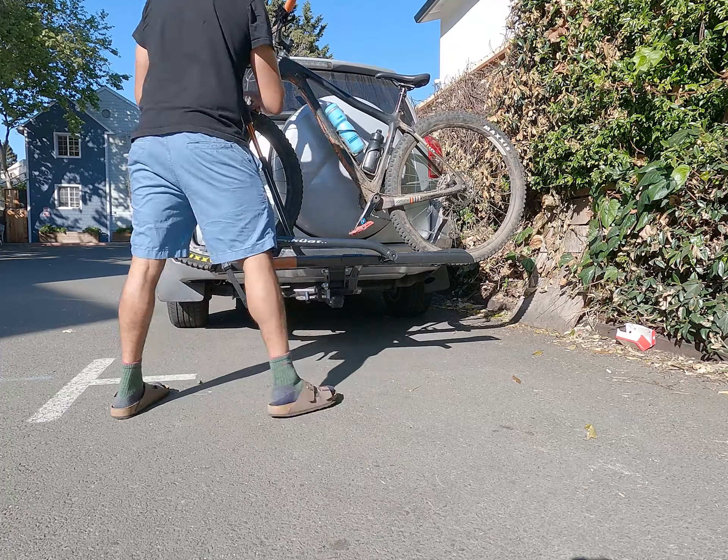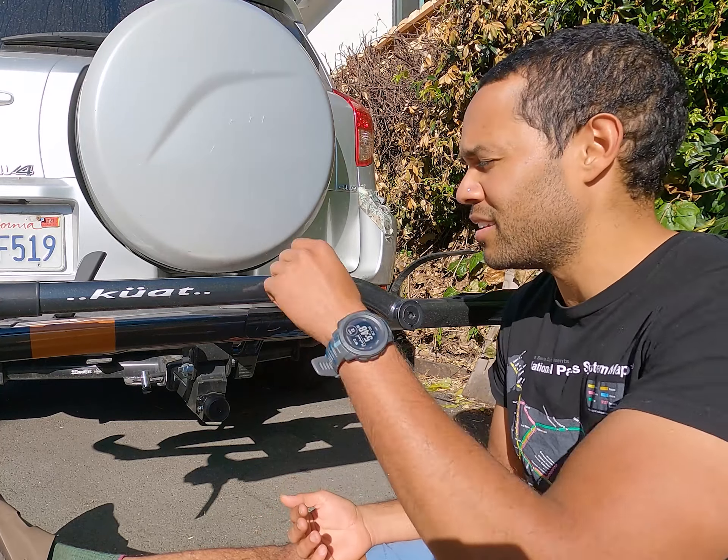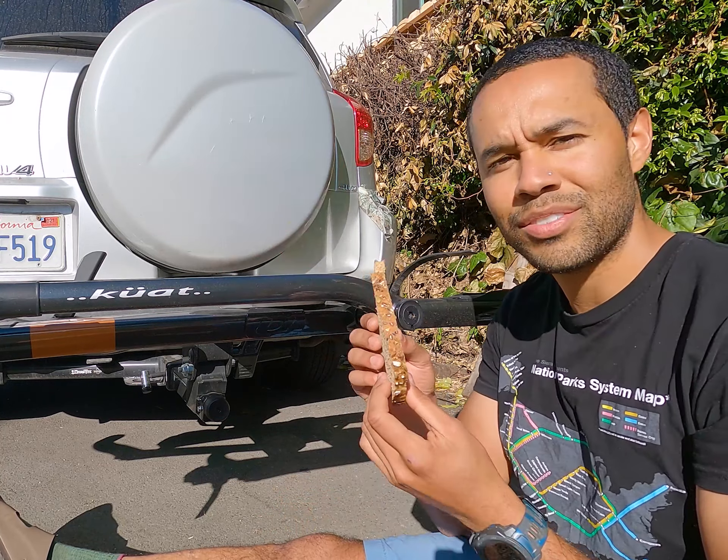So this is how I'm actually planning on getting myself to and from Leadville. I'm going to drive out there from California, and this Kuat Rack Sherpa 2.0 is going to get me there. It's pretty sweet, right?